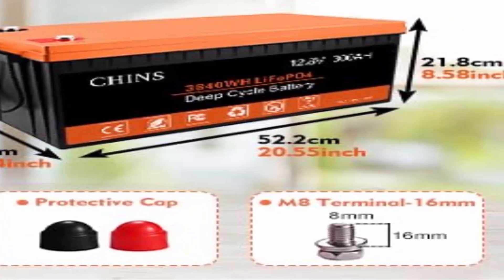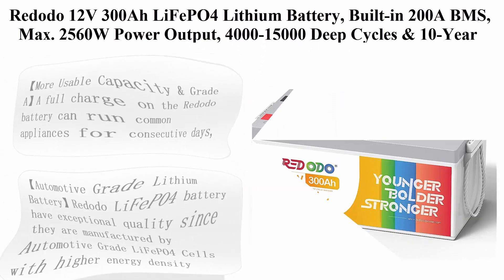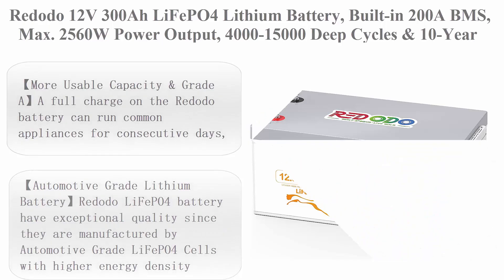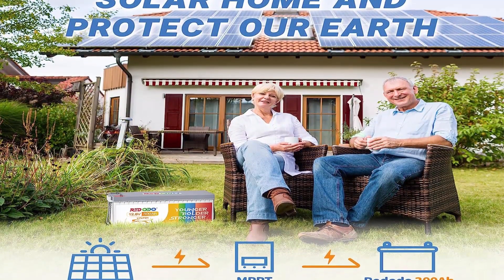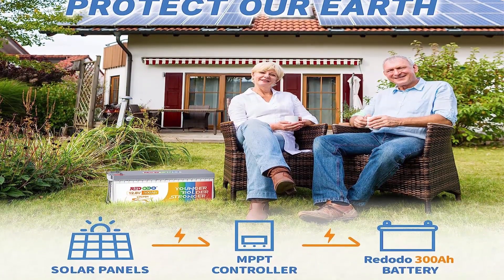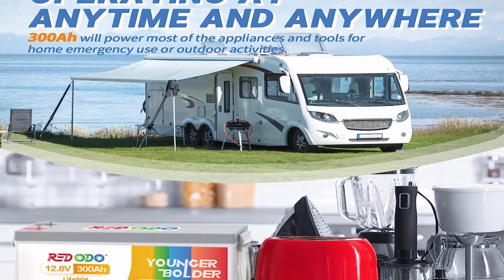Number four: Redodo 12V 300Ah LiFePO4 lithium battery, built-in 200A BMS, max 2,560W power output, 4,000 to 15,000 deep cycles and 10-year lifetime, UL and FCC certified — perfect for off-grid solar, home systems, and RV. Redodo has local warehouses in the US with one to three workday delivery time.